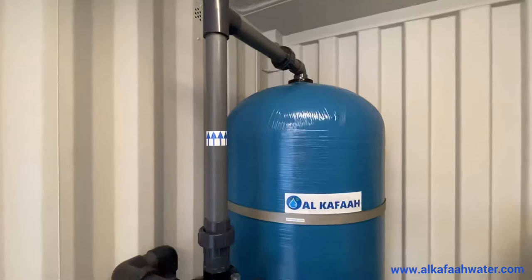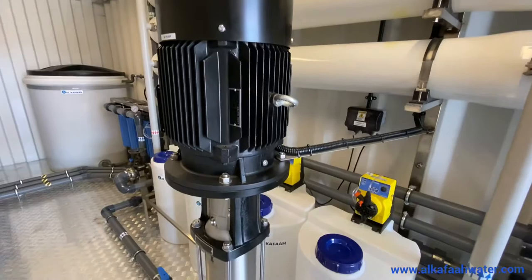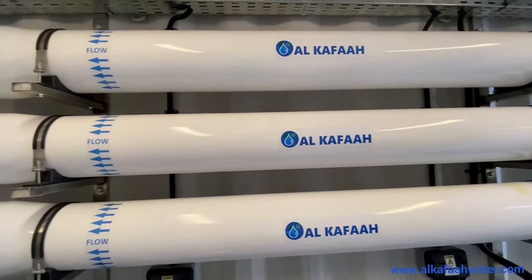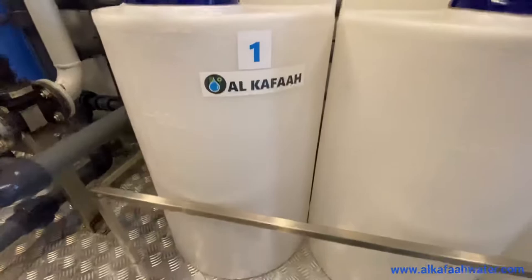The RO plant is equipped with a multimedia pre-filter installed with a 6-way multiport backwash valve, 1-micron 20-inch cartridge filters, stainless steel high pressure pump, stainless steel booster pump, stainless steel operating valve to regulate the high pressure line, RO pressure vessels with RO membranes, pre-treatment and post-treatment chemical dosing pumps with their own 100-liter solution tank.